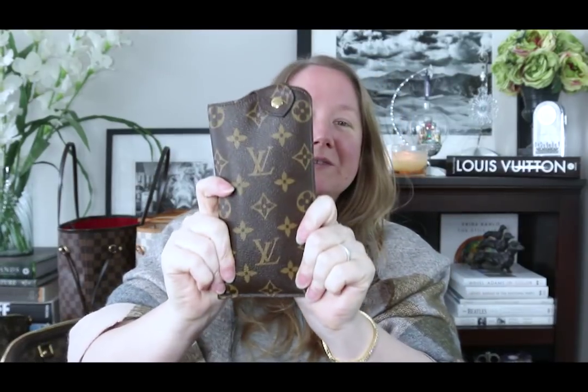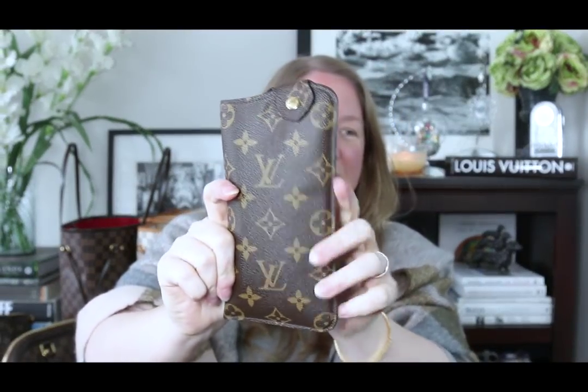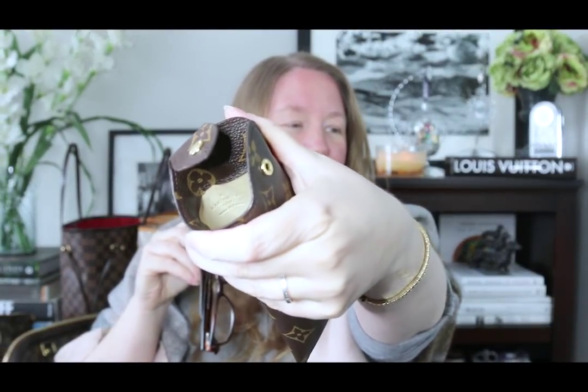Let me pull out the Louis Vuitton sunglasses case — I love this, it's one of my favorite pieces. I love the little snap and the curve on it. I have a video on this if you want to know more. I've got my readers in here and it's lined with microfiber. Very nice piece — beautiful, elegant, and easy.